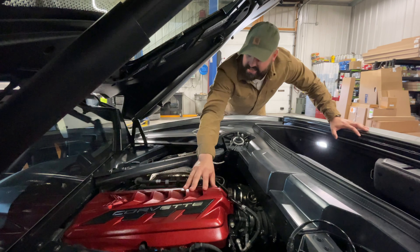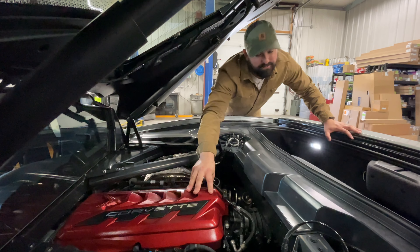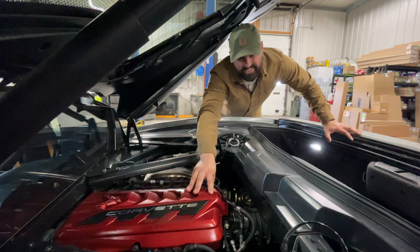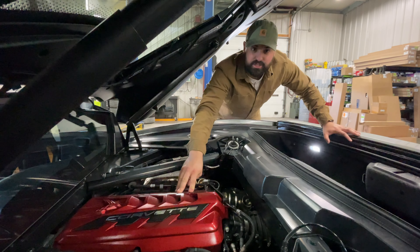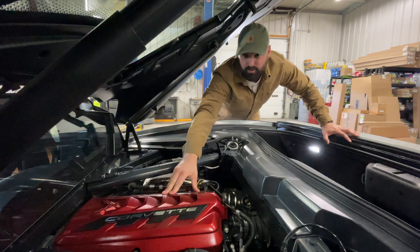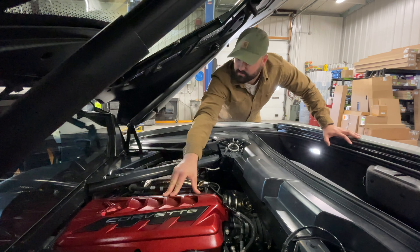This car is more of the base trim. It comes with 490 horsepower, and the 0-60 time is 2.9 seconds. If you jump up to the Z06 version, it can go upwards of 600 horsepower and drop about 0.3 seconds off the 0-60 time.